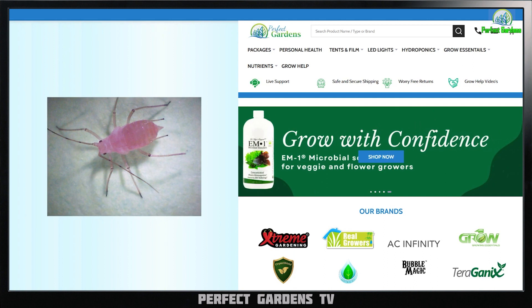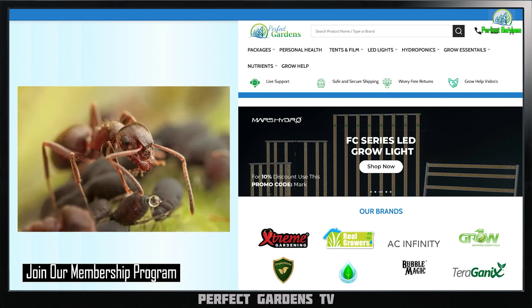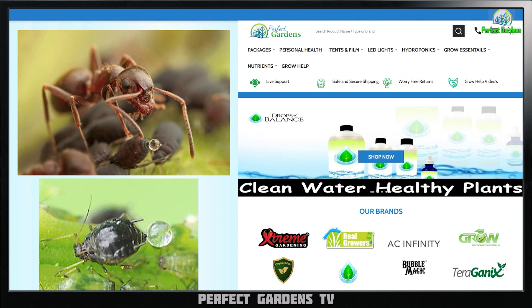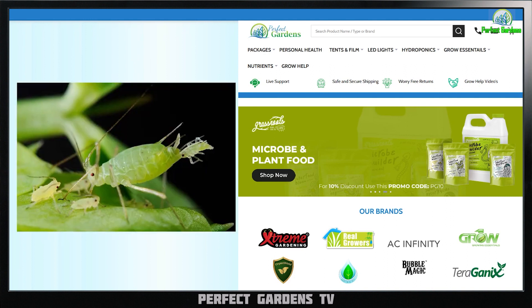Aphids will release a pheromone to stop predator bugs. If that doesn't stop the predators, they'll get assistance. Ants milk aphids for the sugary substance that they secrete from their anus. I know it doesn't sound too pretty, but that's the relationship. In exchange, the aphids will produce honeydew, and the ants provide protection.